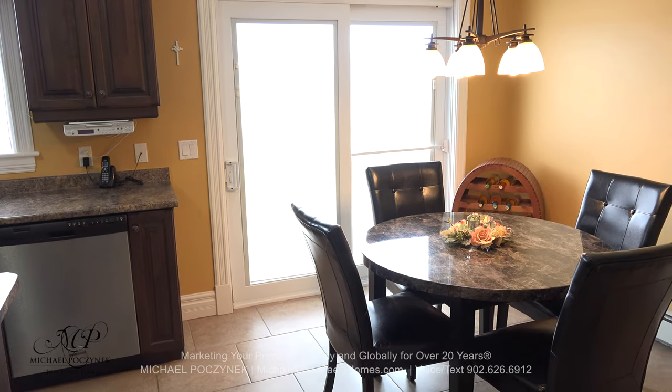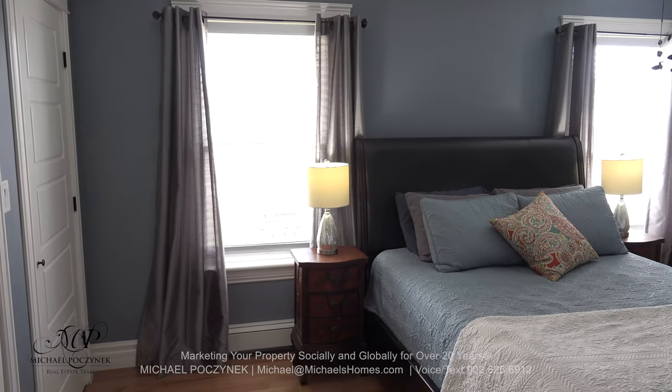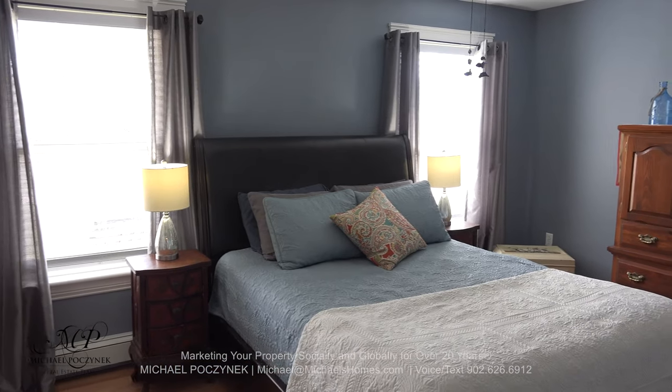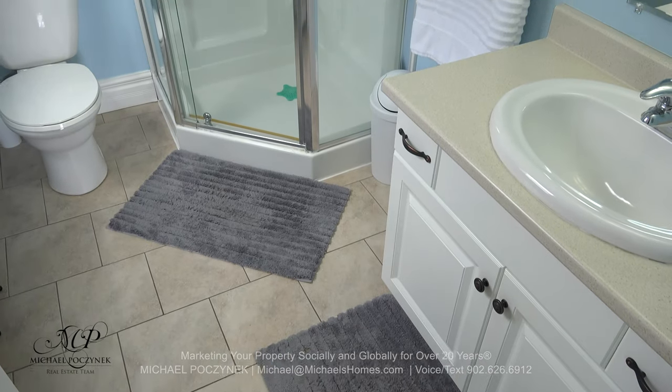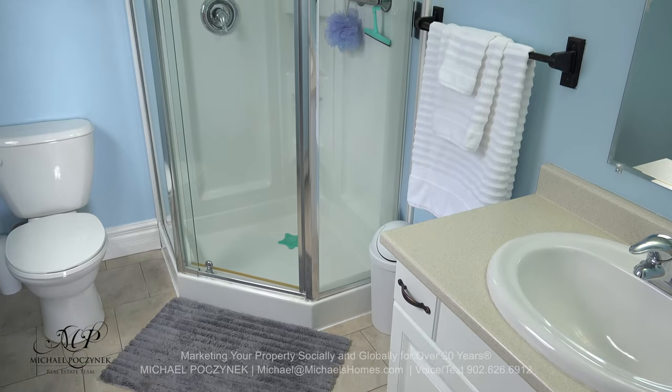The master bedroom sits on the front of the house and features double closets, double windows, and an en-suite bathroom to my right. The en-suite bathroom has a ceramic floor, sink, toilet, and a stand-up shower.